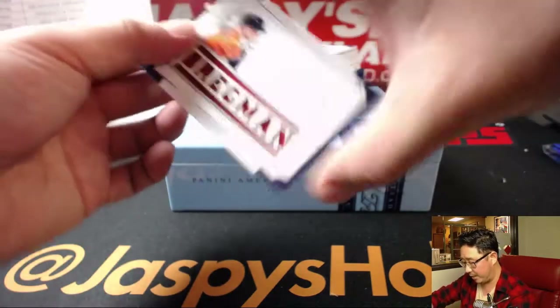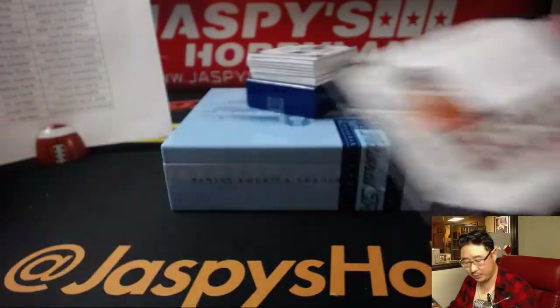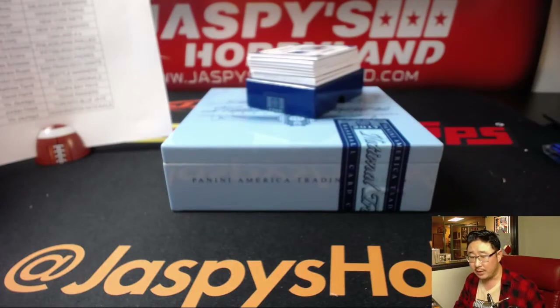Second box of this half case break — Alex Bregman leads us off, 82 out of 99. Nice Bregman for the Astros, that'll be Nick T.